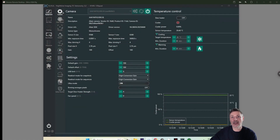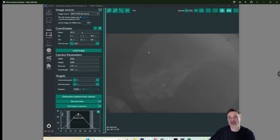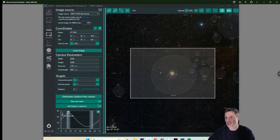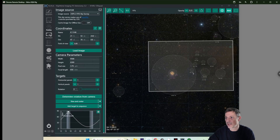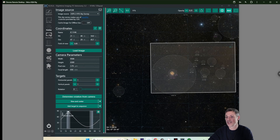Quickly jumping into Nina, I'm going to go to the Framing tab. I use Hips 2 Fits Sky Survey — I find that's the best one. I search IC5146, always making sure to find the number in the list below and click it, then load the image to see what comes up. I want to make sure that the cocoon itself isn't in the centre of the field — I want it off in one of the corners so that all of the dark dust lanes are included in the image. So I'm going to go for a framing around about there.